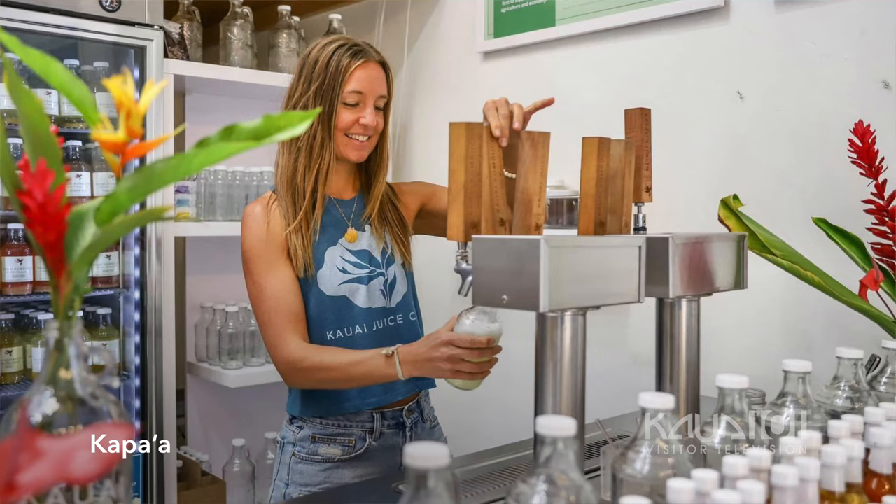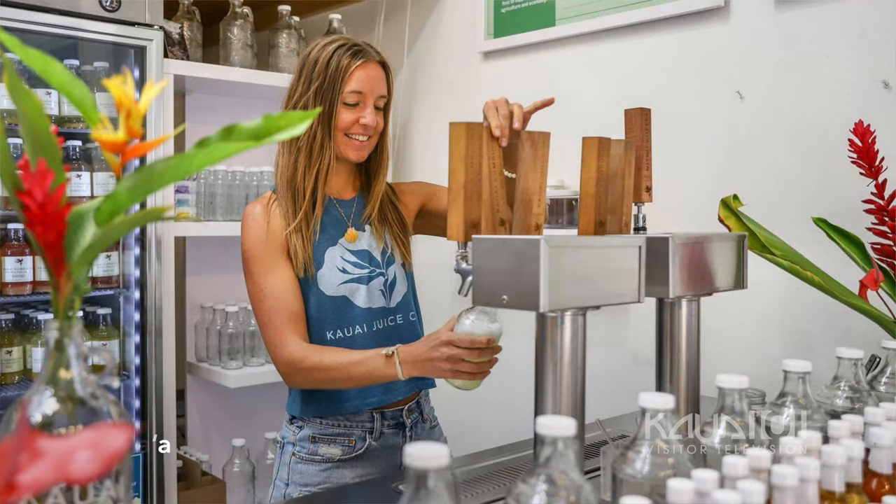You can find us in Koloa in Koloa Village. We're also located on the east side in Kapa'a and on the north shore in Kilauea. Mahalo, thank you so much for joining us. Aloha. Mahalo.